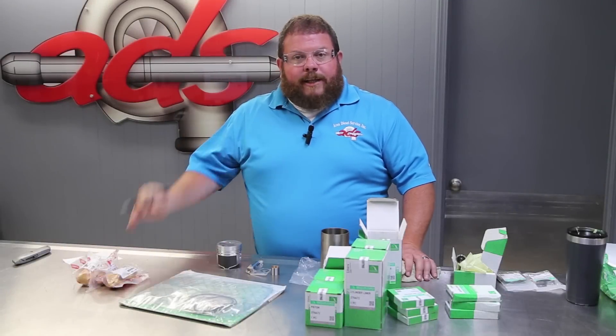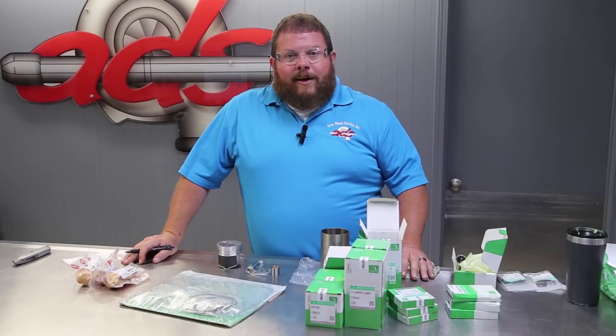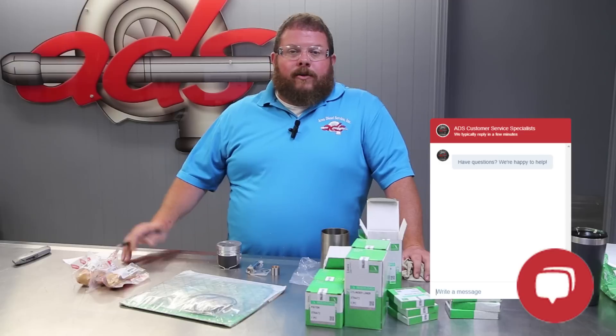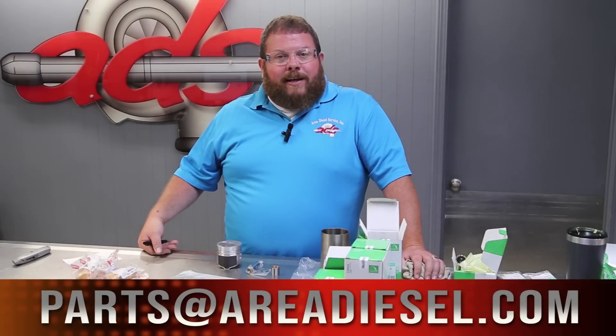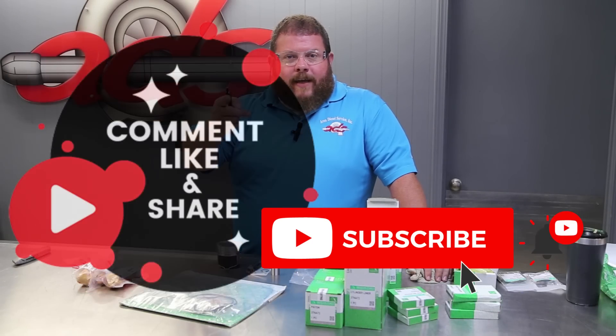That's it for this quickie — we appreciate you watching. If you need anything, please don't hesitate to let us know. You can call us at 800-637-2658, log on to areadieselservice.com where you can chat instantly with a diesel engine expert, drop us an email at parts@areadiesel.com, or stop in at any of our locations in Iowa, Illinois, or Indiana — where we pride ourselves in providing a high-quality customer experience. Reach out and leave us a review on Google. Thanks for watching.